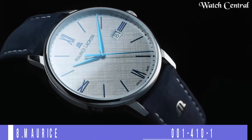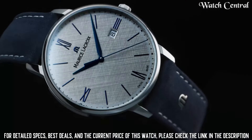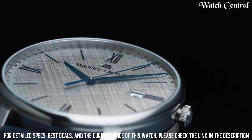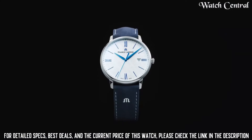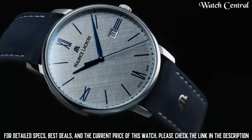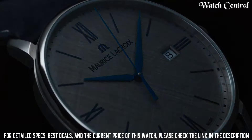Number eight: Maurice Lacroix watch EL 1118 SS 001 410 1. Bezel material: stainless steel. Bezel function: stationary calendar date. Special features: shock resistant. Item weight: 3.2 ounces. Movement: quartz. Water resistant depth: 165 feet. Item shape: round. Dial window material: sapphire crystal. Display type: analog. Clasp: buckle. Case material: stainless steel. Case diameter: 40 millimeters. A high-end timepiece for everyday wear.